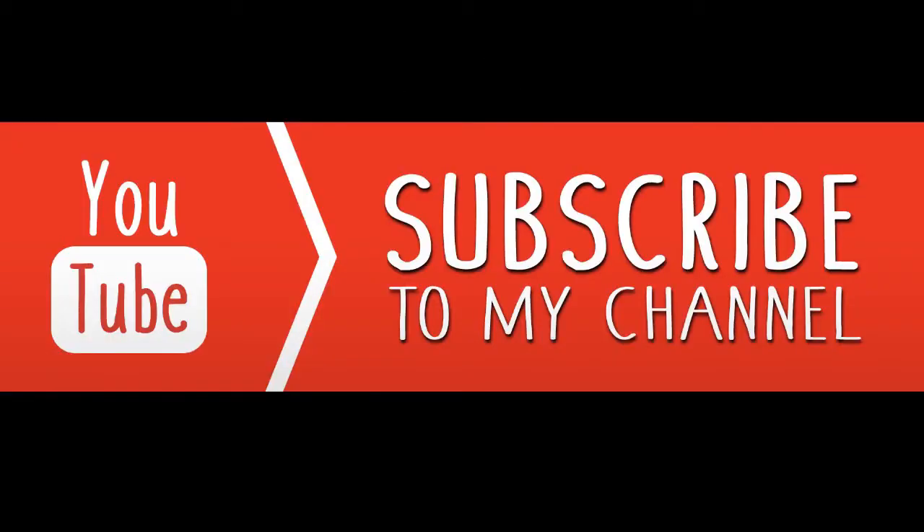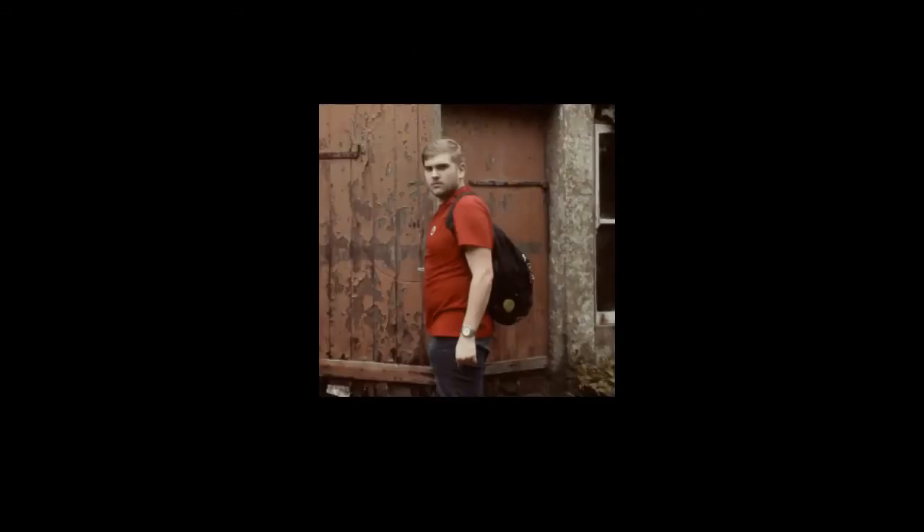Do you agree with our top 5? Or maybe you wish to explore these places yourself? Let us know in the comments. As always, don't forget to subscribe and check out our other videos as well. Make sure you click that notification button to be notified when other videos are uploaded. Thank you for watching, and we will see you next time.